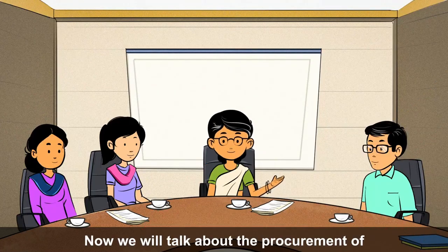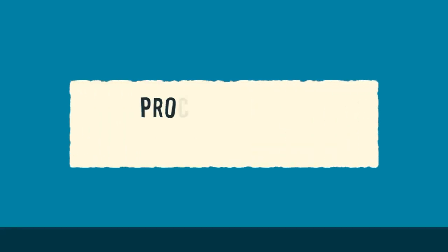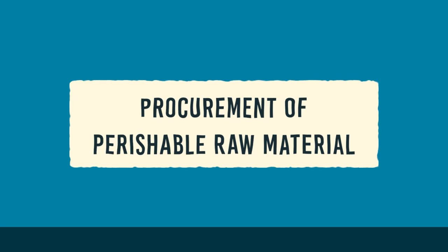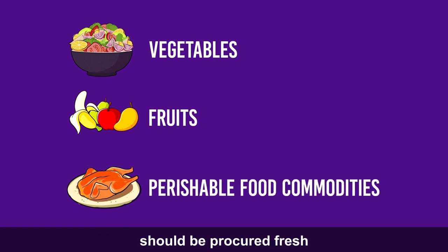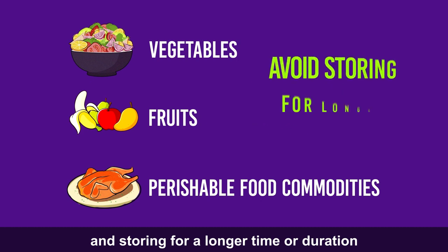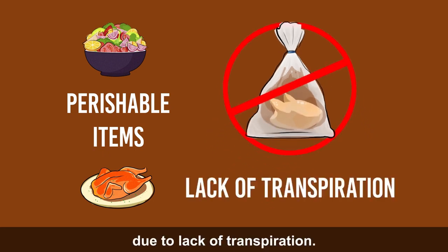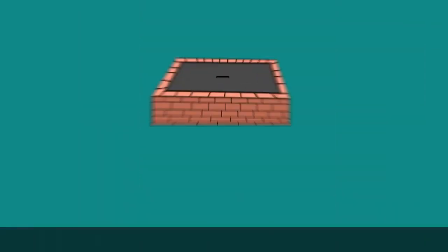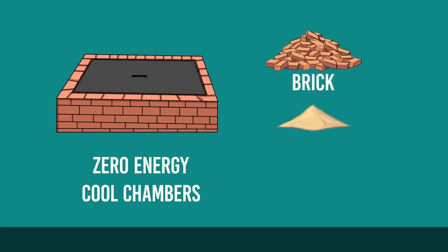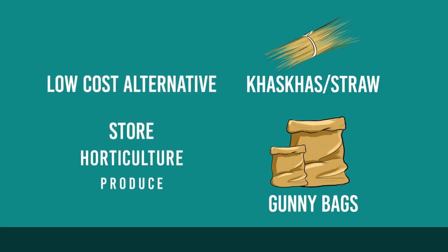Now we will talk about the procurement of perishable raw materials and how to store them properly. Vegetables, fruits and perishable food commodities should be procured fresh, and storing for a longer duration should be avoided. Perishable items should not be stored in plastic bags as these get spoiled quickly due to lack of transpiration. Such items have to be stored away from sunlight in a cool place. Zero energy cool chambers built with brick, sand, bamboo, khus khus or straw, and gunny bags are a low-cost alternative to store horticulture produce.